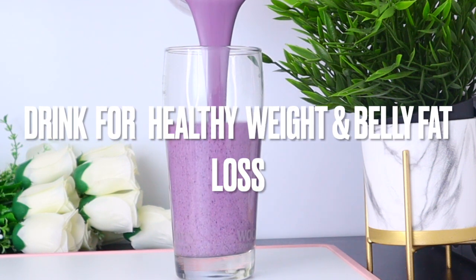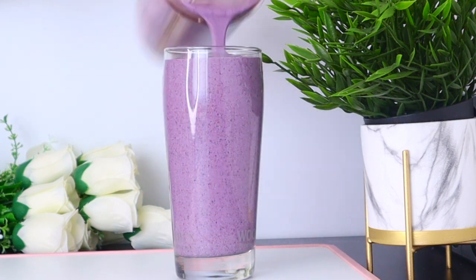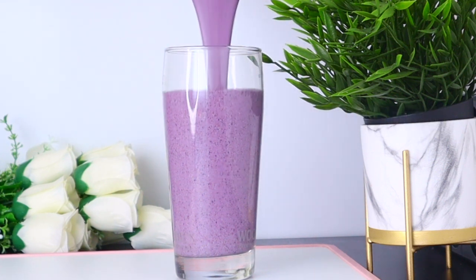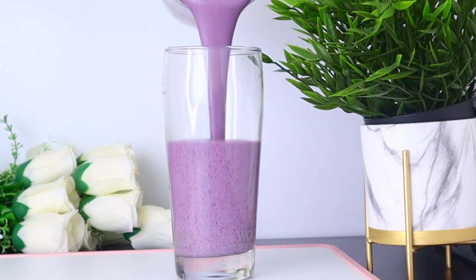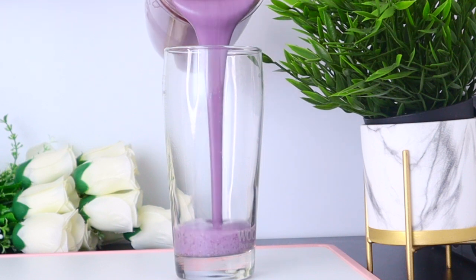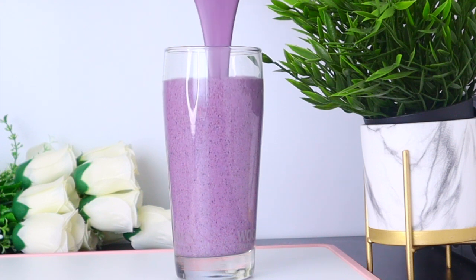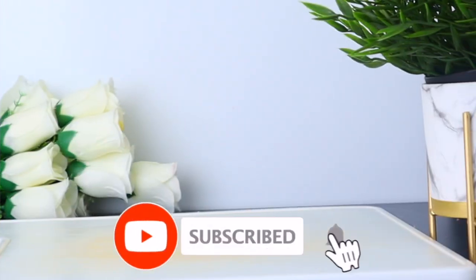This drink is packed with vitamins and minerals, full of inflammation-fighting antioxidants, which is recommended as a breakfast option for weight loss — especially shrinking belly fat — because it also helps lower blood sugar levels and reduce the risk of heart disease. Welcome everyone, thank you so much for watching.